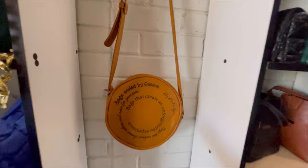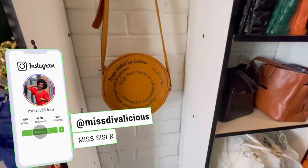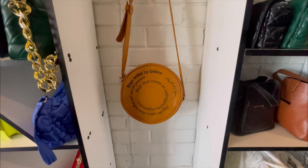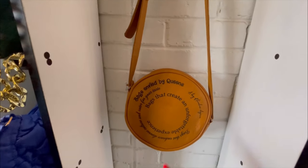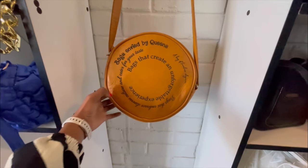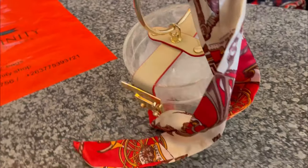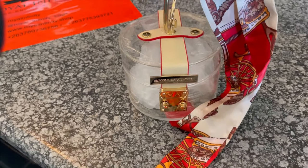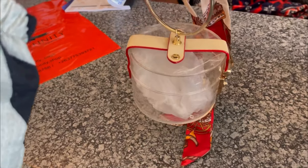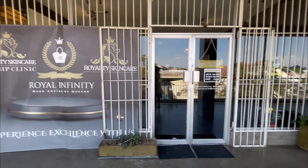Guess what — these can also be customised! So I could have my 'Miss Divalicious' bag right here. Or if you want to gift someone, you can write something inspiring on it as well — I absolutely love that. I decided to get this one; I feel like it's something totally different from what I already have, and I don't think I can get anything like this in the UK. The bag was $25. I'll put all their social media in the description box below.